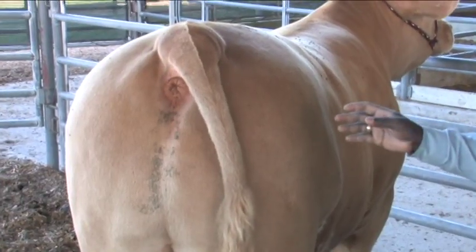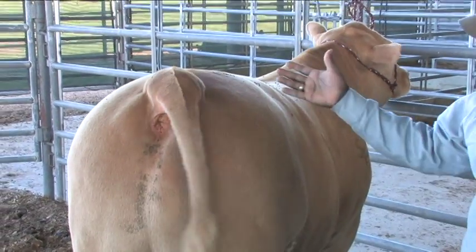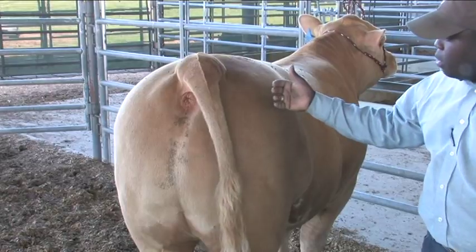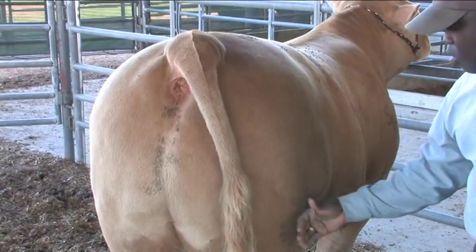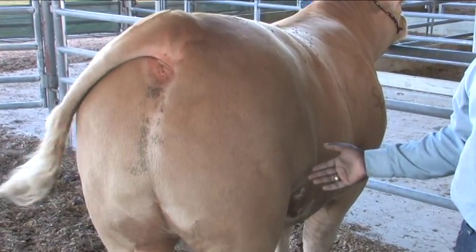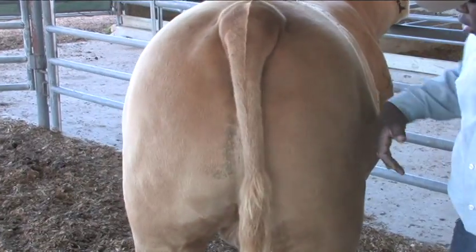As we continue to evaluate muscle on this market steer, we've talked about their top and the right shape it should be. Now you come down to their hip and their quarter. A muscular steer will be pretty wide set at his pins — he'll have some width there, some shape to his hip and quarter, and then some bulge and flare to his stifle area. As we see right here, this steer does a very good job of displaying the right kind of muscle shape. We want some width through his quarter as well.